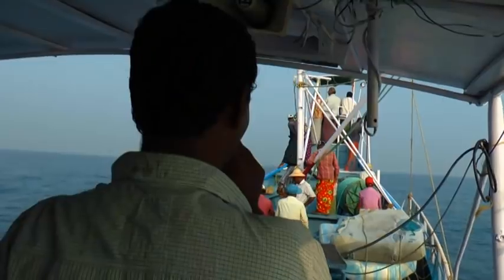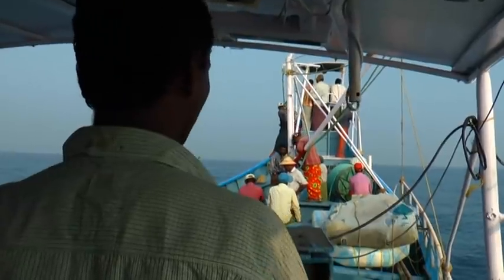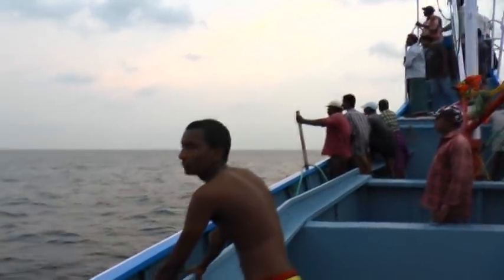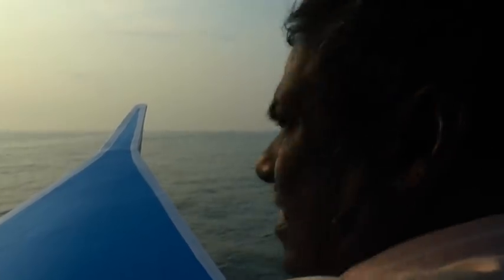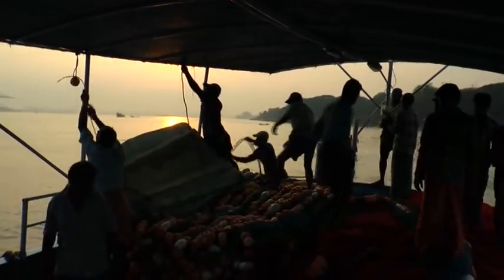During peak season, fishing operations are conducted more than once. The time spent for each operation depends on the number of crew, efficiency of the crew, sea and weather conditions, as well as the amount of fish. The ring seines usually return to the landing centre by afternoon.